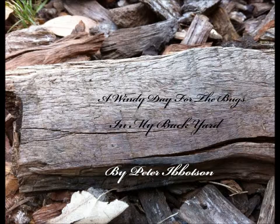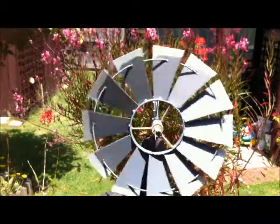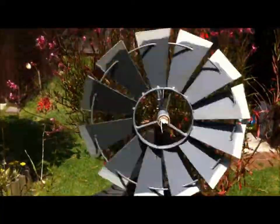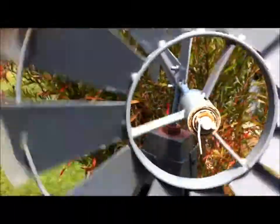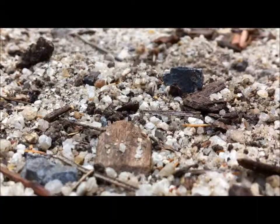Just looking at some bugs here in the backyard — let's go take a look. Today is a pretty windy sort of a day, so let's go out to the backyard and see what we can find.